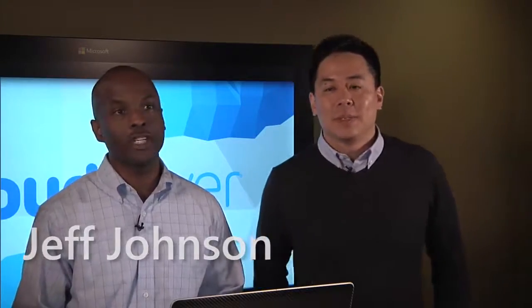Hi everybody, welcome to Cloud Cover. My name is Chris Reisner, and today I've got two special guests from Barracuda: Jeff Johnson and Oliver Way. Jeff is a systems engineer at Barracuda Networks. Oliver is on the product marketing and product management team at Barracuda Networks.